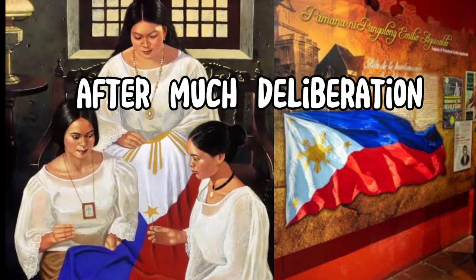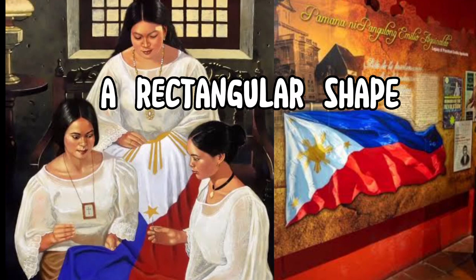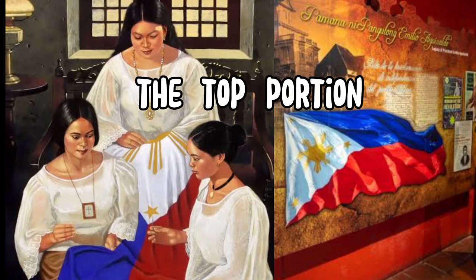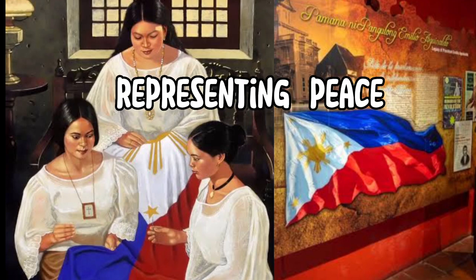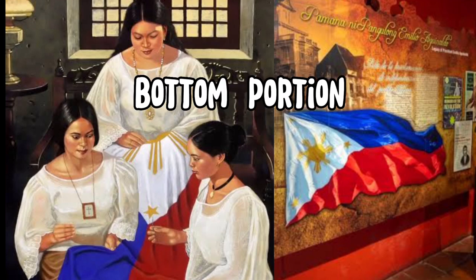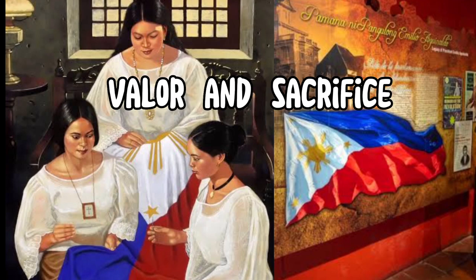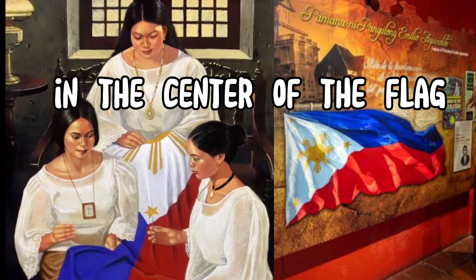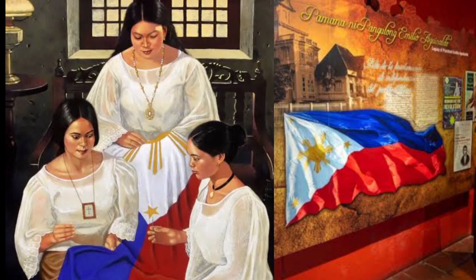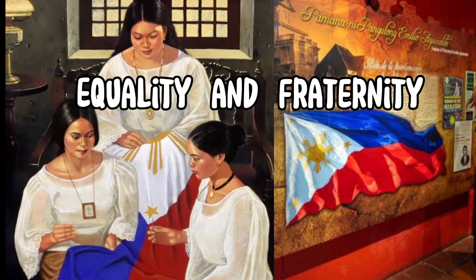After much deliberation, they agreed on the design. The flag would have a rectangular shape, divided into two equal horizontal sections. The top portion would be blue, representing peace and justice, while the bottom portion would be red, symbolizing patriotism, valor, and sacrifice. In the center of the flag, they decided to place a white equilateral triangle. This triangle would stand for liberty, equality, and fraternity — the very principles the revolutionaries were fighting for.